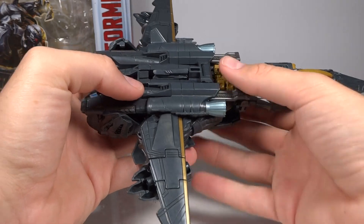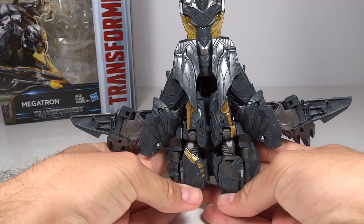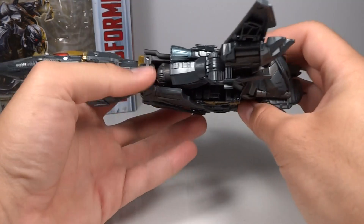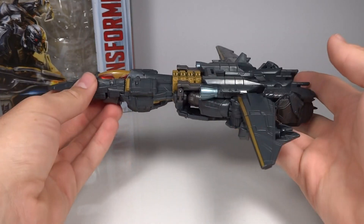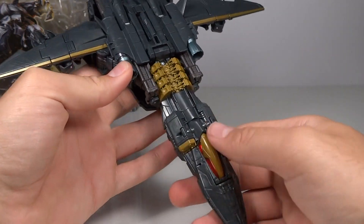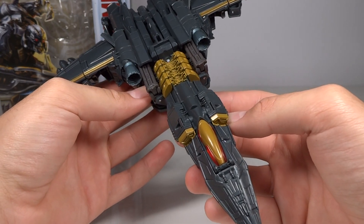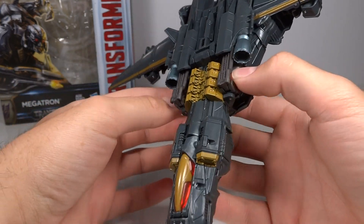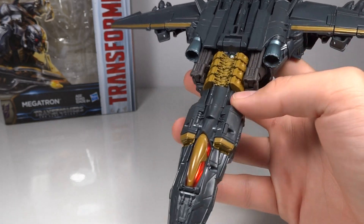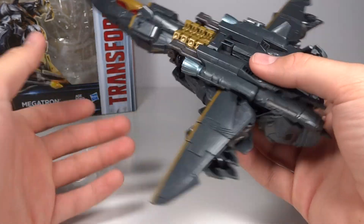I don't think the axe looks very good on the jet mode in any place, but at least you have a place to store it. The bottom here is very compact and looks very nice — there's not really any robot pieces you can clearly identify on it, which is cool. I do like the wings; they're very thin. The jet mode in general is very thin and there are no areas that hang down too far. The coloring is this interesting mixture between gray, black, and a bluish tone, with some metallic blue pieces and a flat gold. I like the coloring quite a bit. This jet mode looks very nice and is very compact.